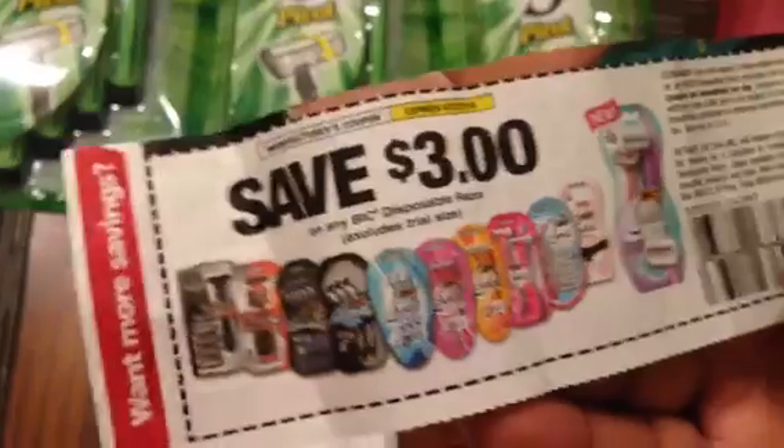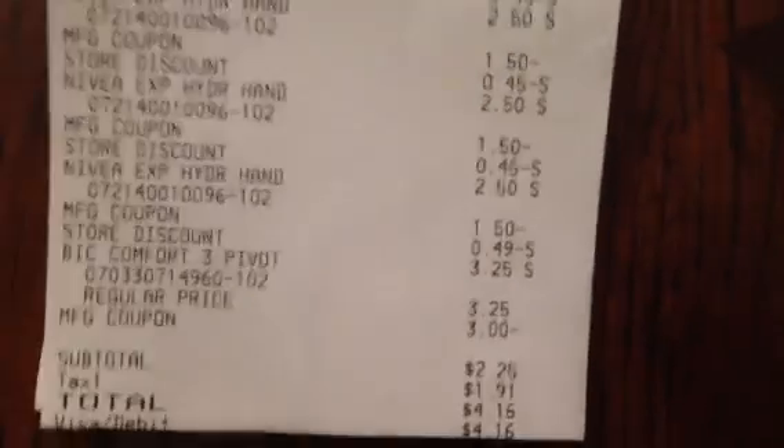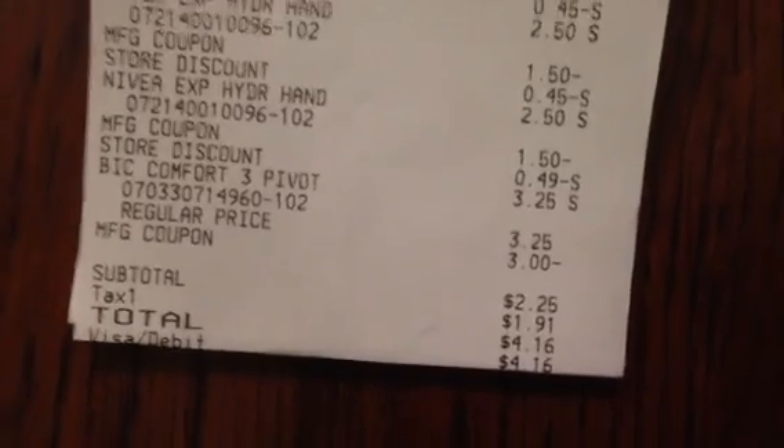The third transaction was pretty much the same but I threw in some razors. These BIC disposable razors are $3.25 and there's a $3 BIC disposable coupon making them nearly free — it all comes out to free with the $5 off $25. I think I may have forgotten one of the coupons because we ran into an issue, so my subtotal came to $2.25 and with tax of $1.91, I paid $4.16 on that one.